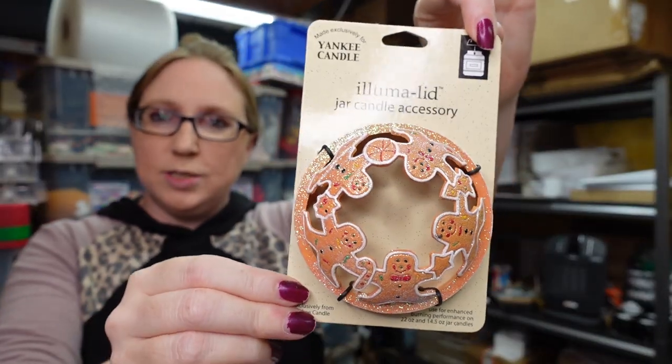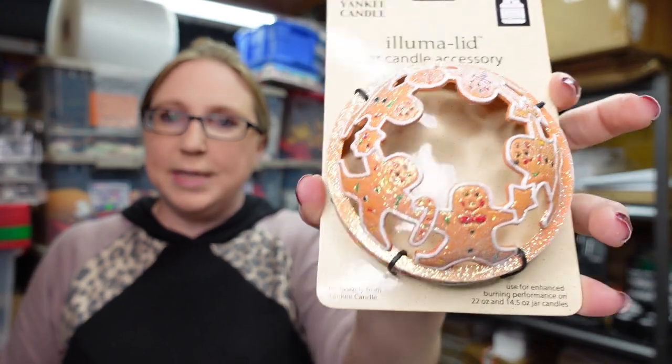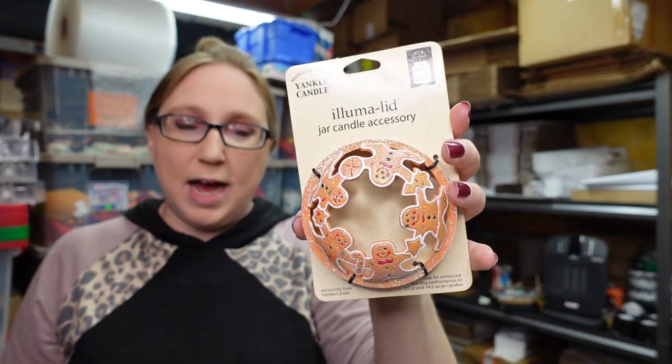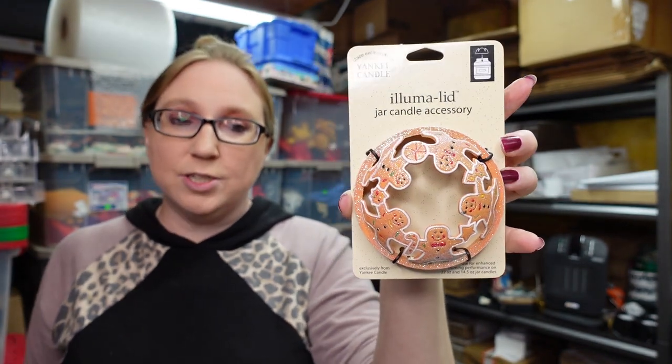I got this Yankee Candle Alumilid Candle Topper at a yard sale. I paid $1 for it. It's brand new and has gingerbread all around it — they're kind of glittery. Some of these can sell well, especially when they retire ones and people are looking for specific ones they no longer make. I have sold some before for a decent price, so if you come across one, look it up first because not all of them are equal in resale value. I paid $1 and have this listed as a buy it now for $19.99.